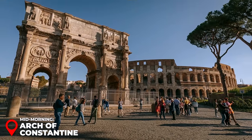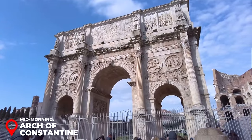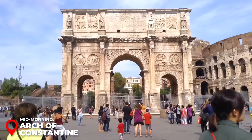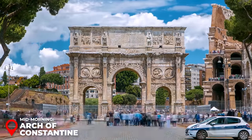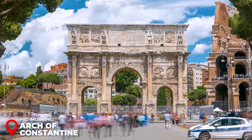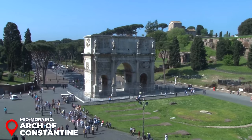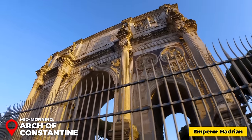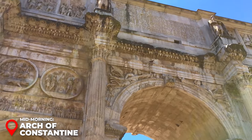Mid-morning – Arc of Constantine: Right next to the Colosseum, you'll find the majestic Arc of Constantine, and the best part — it's completely free to visit. This triumphal arc is the largest of its kind from ancient Rome still standing. It was built to celebrate Constantine the Great's victory over Maxentius at the Battle of Milvian Bridge in AD 312. Look up to see the intricate sculptures of soldiers adorning the top of its three arches, a silent testament to Rome's glorious past.